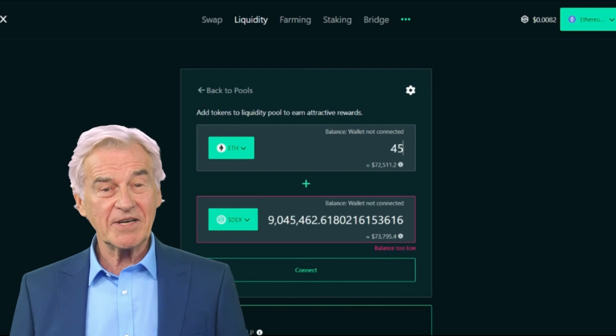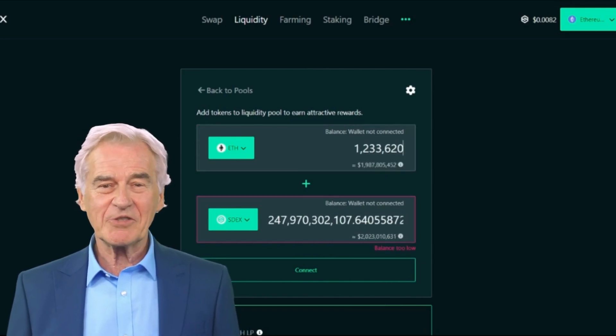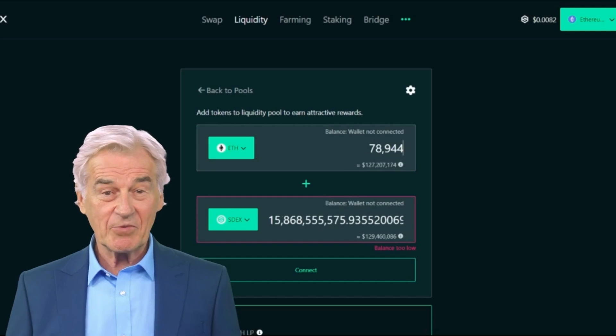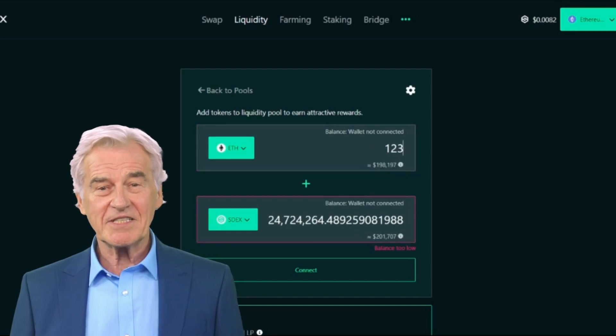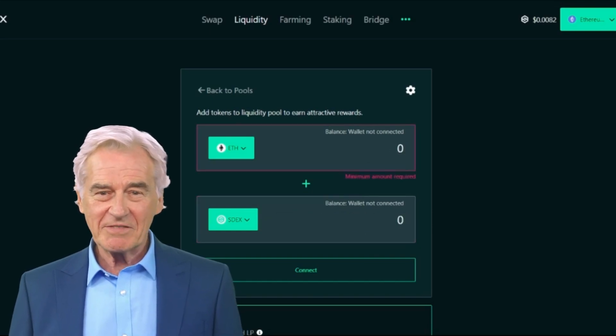SmartX offers a seamless user experience for ERC-20 token swaps with lower fees compared to other AMMs, making it a top choice for exchanging digital assets efficiently. SmartX also features liquidity pools where users can provide liquidity by depositing tokens, which are then converted into LP tokens. These LP tokens can be used for yield farming, earning SDEX tokens and trading fees from the specific pool.